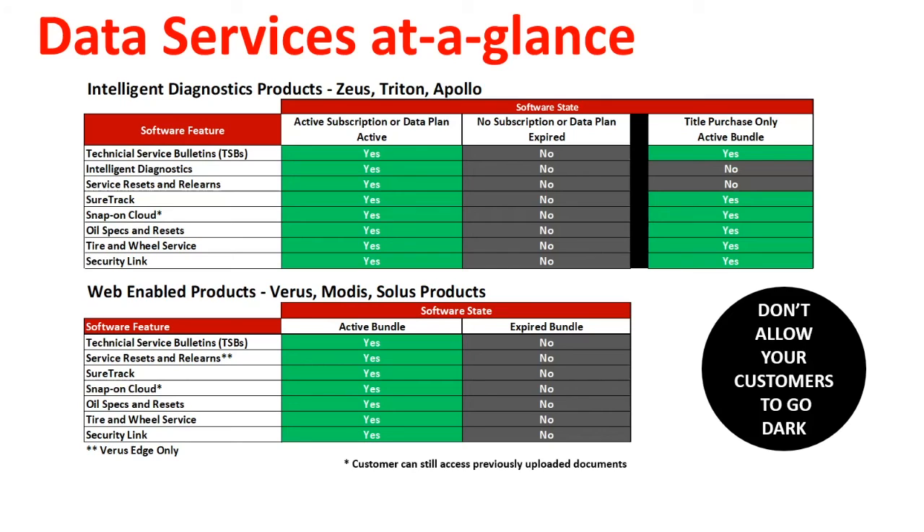For other web-based tools, such as Verus, Modus, and Solus, the customer will lose access to all web-based services, including access to the vehicles that require SecurityLink.